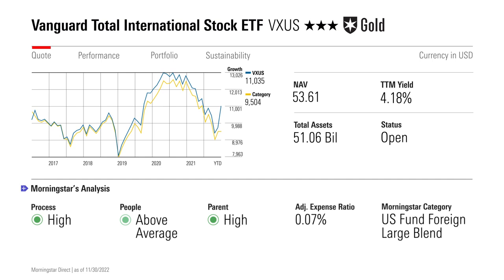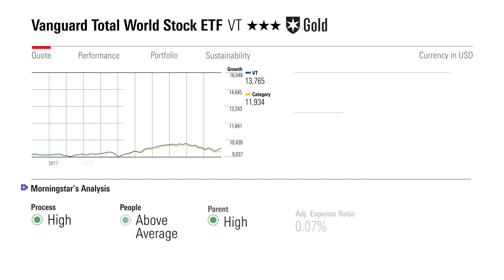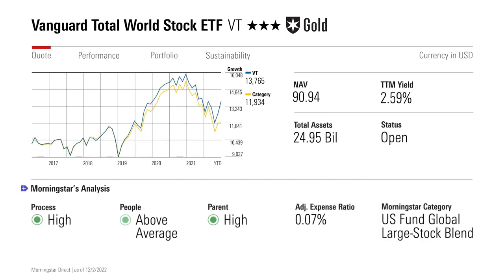Last, but certainly not least, is gold-rated Vanguard Total World Stock ETF, which trades under the ticker VT. This ETF is truly in a class of its own when it comes to diversification. It has one of the most comprehensive portfolios among any ETF available to U.S. investors. Its 9,000-plus holdings represent a share in almost every publicly traded company on the planet, including small cap stocks. That makes it a great all-in-one ETF for the stock sleeve of a globally diversified portfolio.